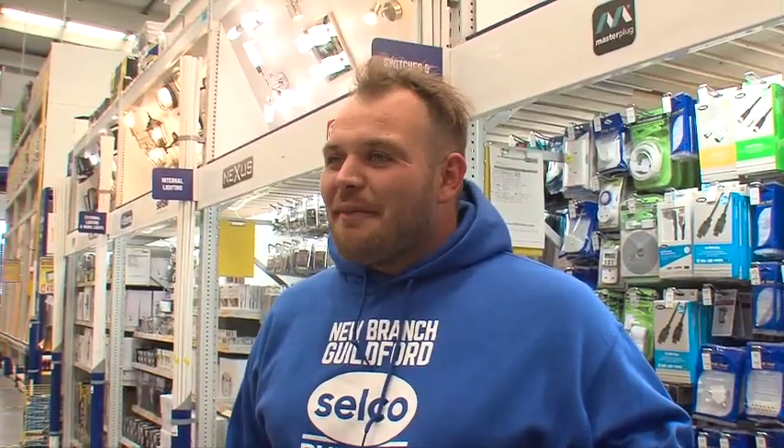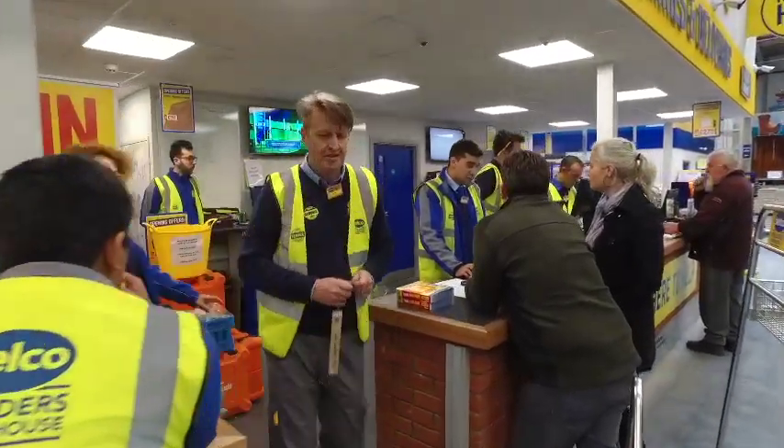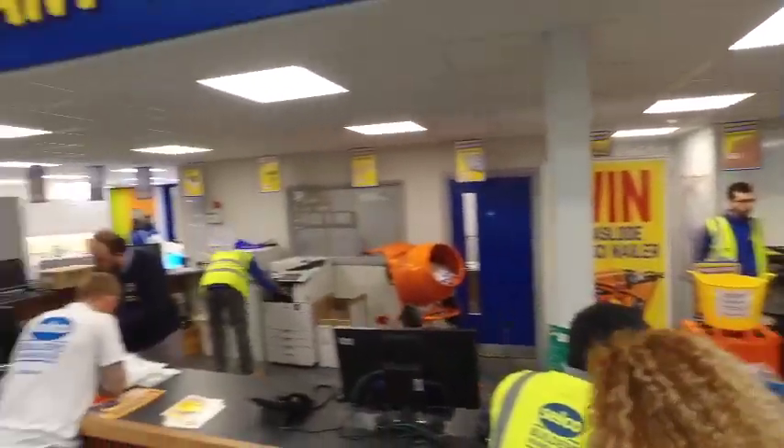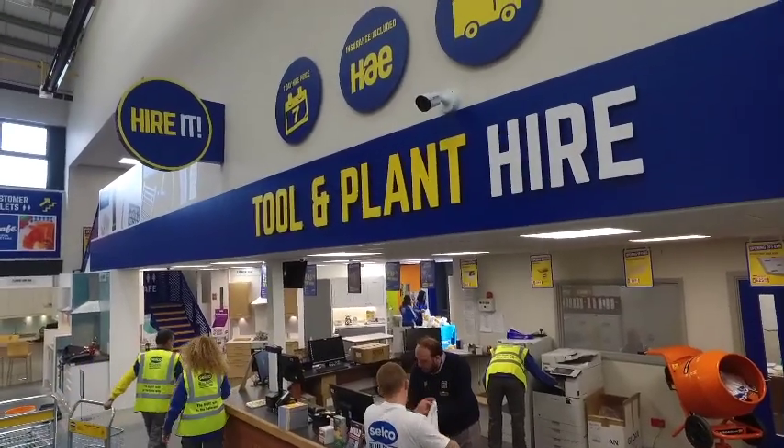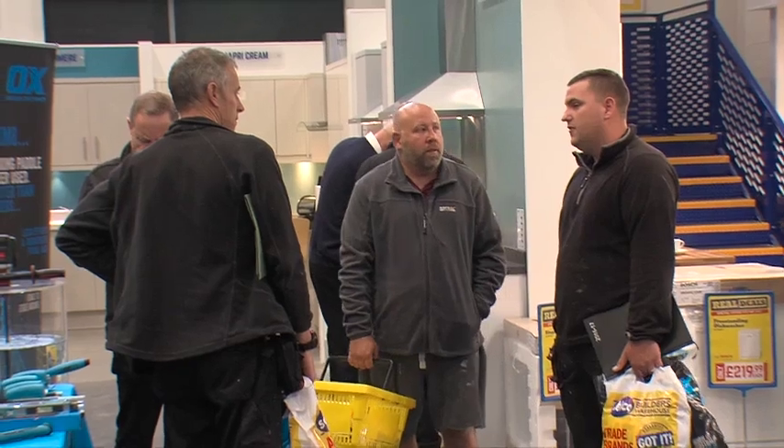Do you know what? I view Selco all the time. They're really good. That's where the trade goes, isn't it? Selco! So today I'm pleased to be here at Guildford, our 50th branch opening. Another landmark for Selco, the builders warehouse, coming to new areas and giving customers the chance to take advantage of the one-stop shop at Selco.